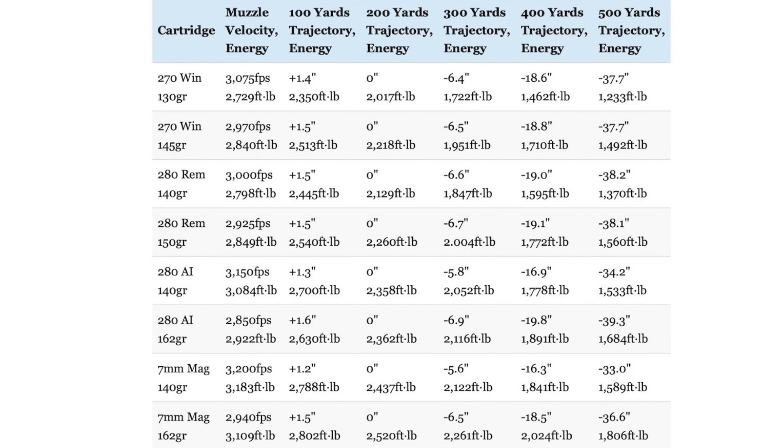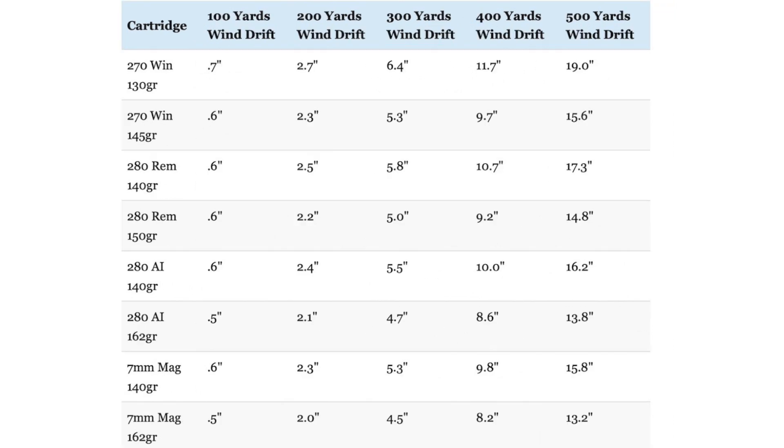The .280 Ackley is a little closer in performance to the 7mm Rem Mag than it is to the .280 Remington. This is also evident when comparing how much a 10-mph crosswind impacts those same loads out to 500 yards. The .280 Remington does have an advantage over the .270 in terms of wind drift. The 7mm Remington Magnum has the least wind drift, followed closely by the .280 Ackley Improved, and there is a slightly larger gap between the .280 Ackley and the .280 Remington.